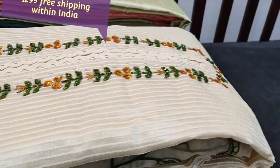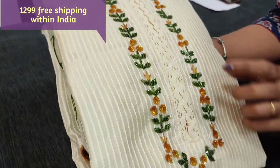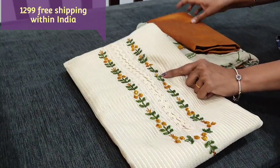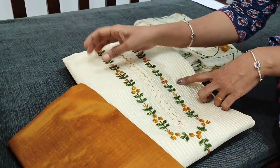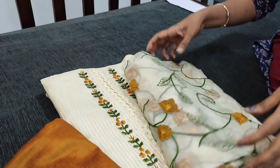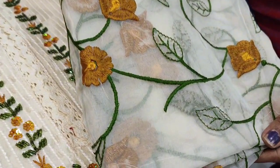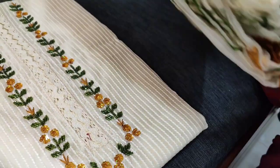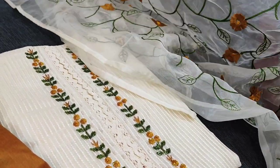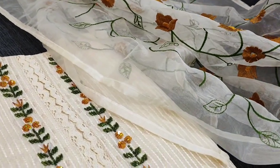We will see the other colours. Here we have cut bead and sequins in honey brown combination. Same kind of sequins work is done on the yoke. And this is the dupatta in organza with all over embroidery. A very pretty dress material, priced at 1279.